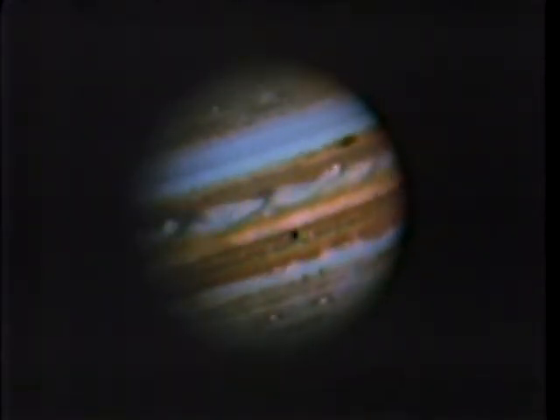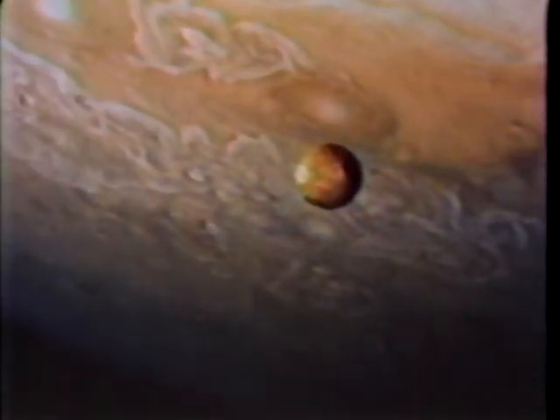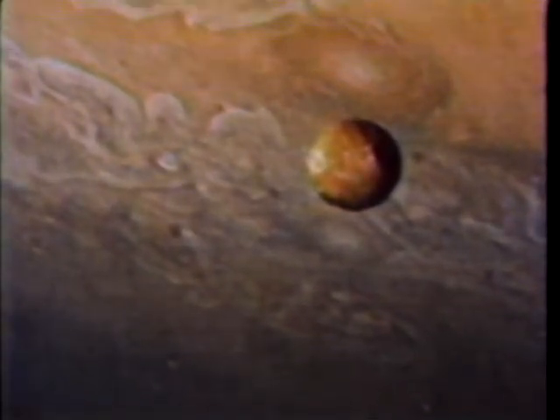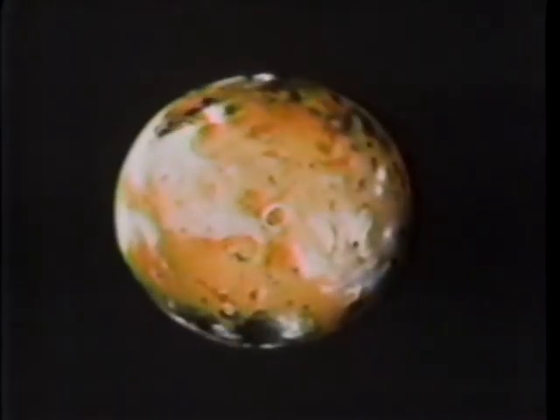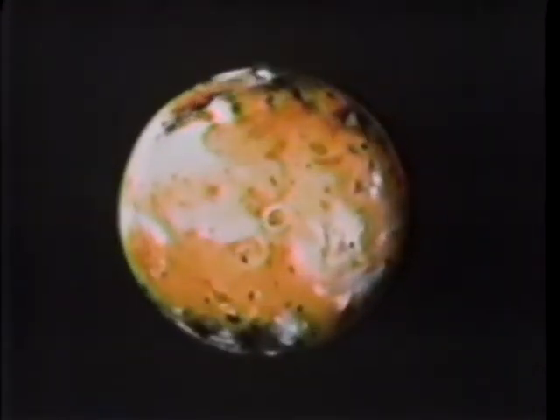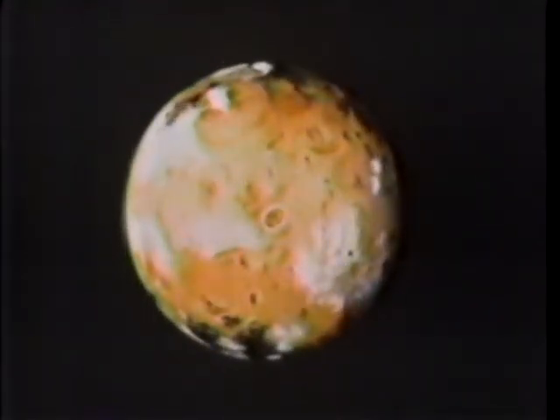Io's tortured activity is probably caused by its position, locked by gravity between giant Jupiter and the other moons. Powerful tides stretch and pull Io so hard that its interior melts and boils, spewing sulfur out onto the surface like hellfire in space.